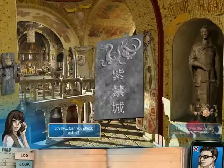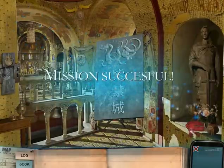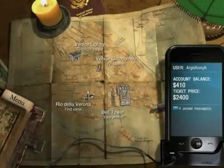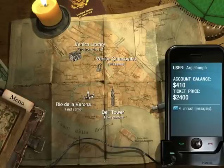Lovely. Can you check online? For what? A ticket. Okay, so I do like this Venice segment. It's a nice chapter — it's an extra long chapter, apparently. And Zoe and Charles are funny. And we've got more connected puzzles. Cool chapter.